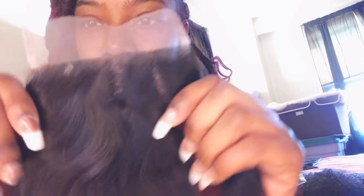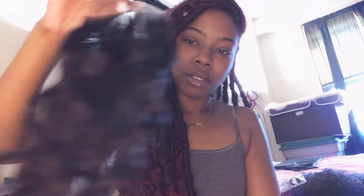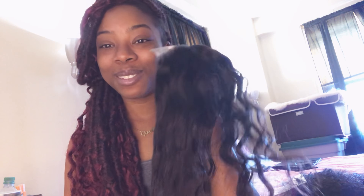So this is the closure — the 16-inch closure, I ordered a free part. Let's get into the wave pattern, see how the hair moves. The hair is moving, baby! Yes, waves!